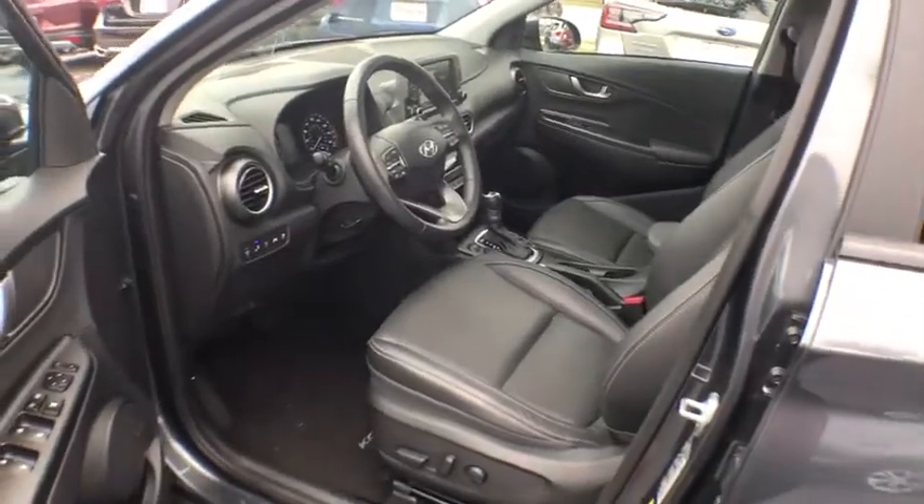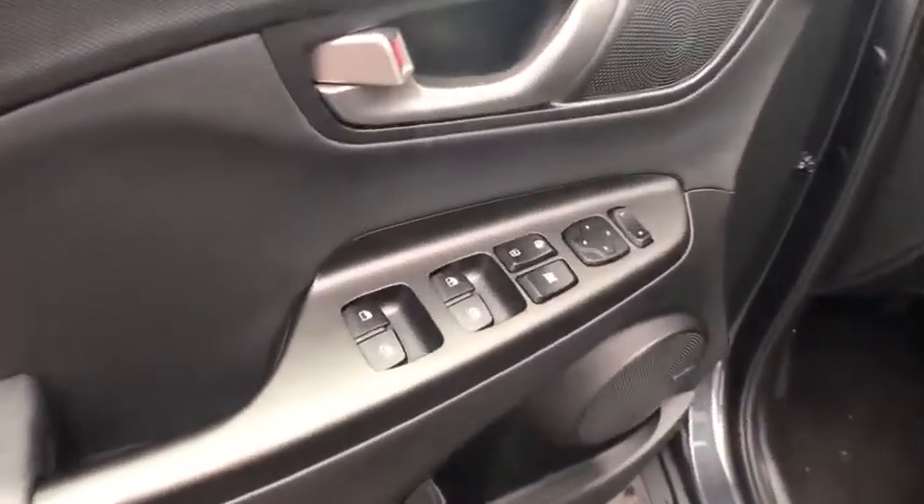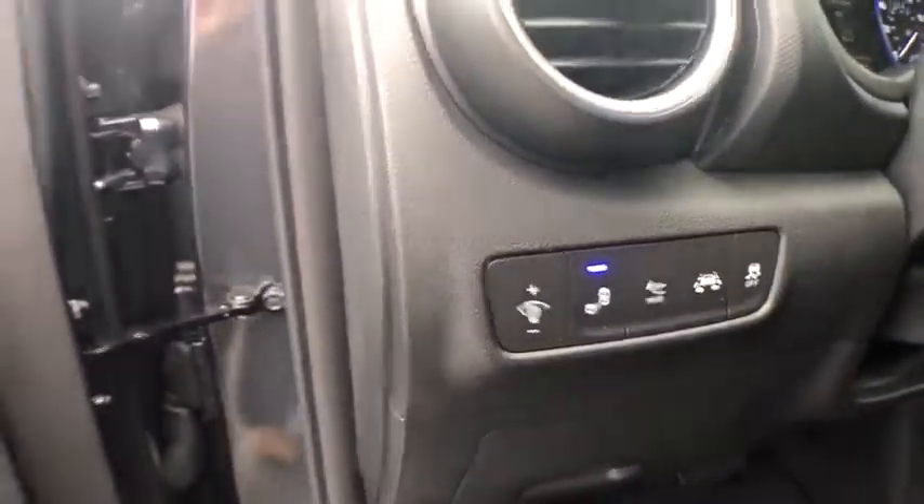Traction control, keyless entry, power driver's seat, lane departure warning, navigation system, moonroof, leather wrapped steering wheel, Bluetooth, power steering.